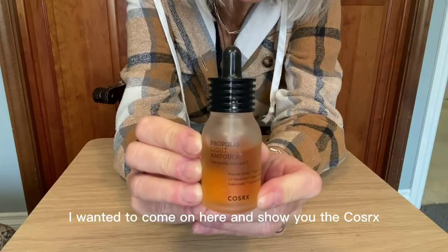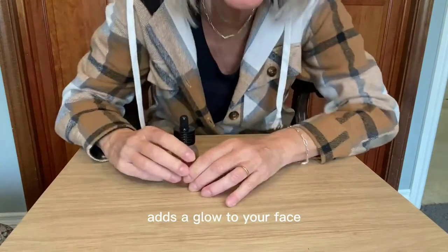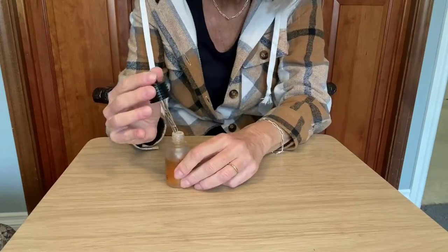Hello, viewers. Today we will discuss the top 5 best snail mucin 2023.